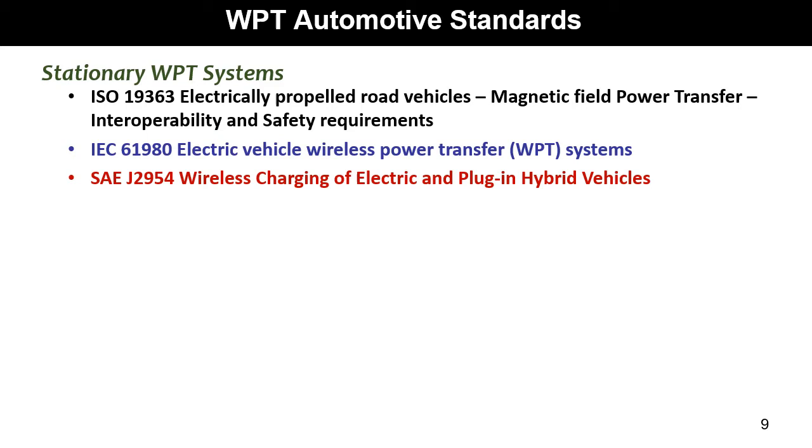There are several standards for WPT automotives. The main standards are ISO 19363, IEC 61980, and SAE J2954. This last standard defines the main configuration of stationary WPT systems for automotive that guarantees interoperability between different vehicles and different charging stations.